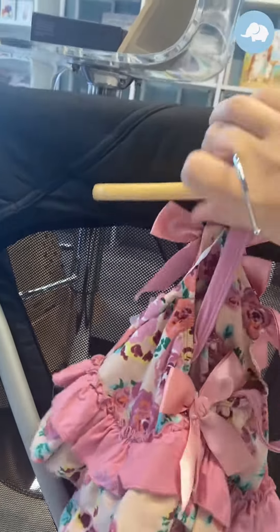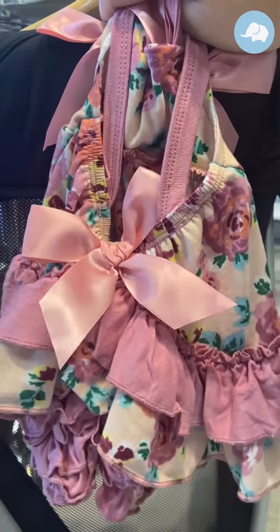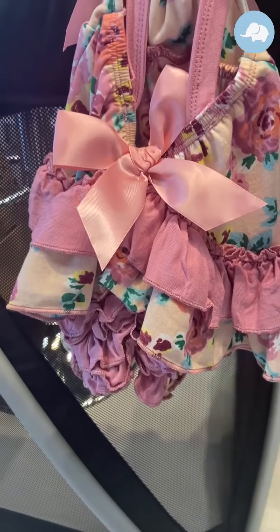Try not to drop her like I did before. As you can see, it's got a really, really cute bow on the back.